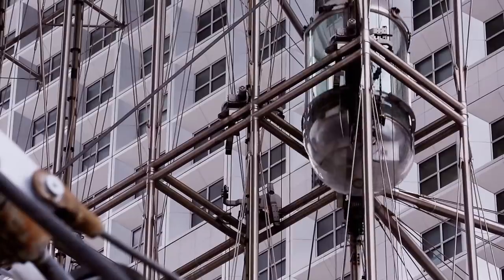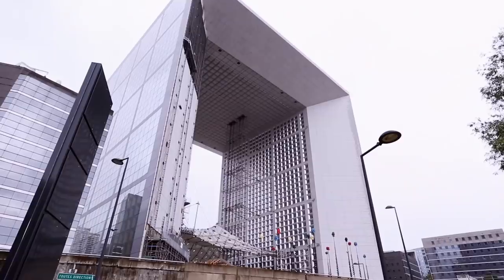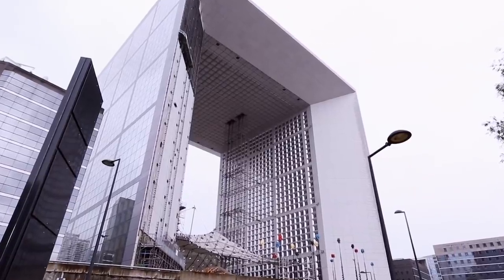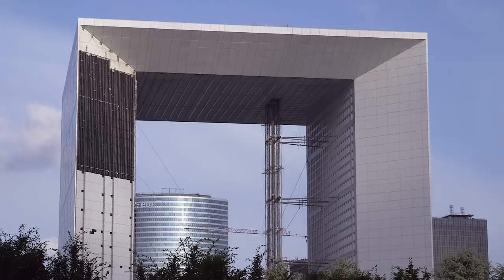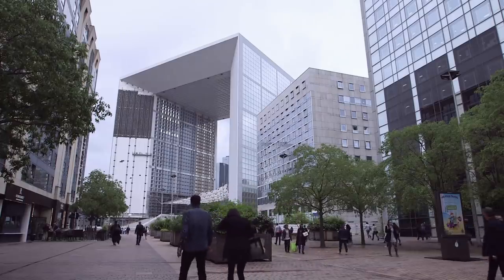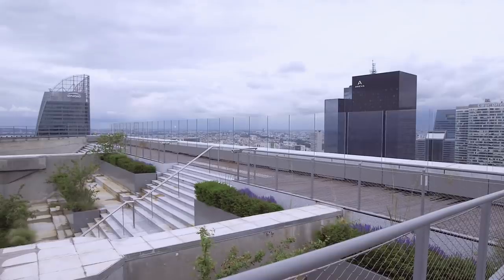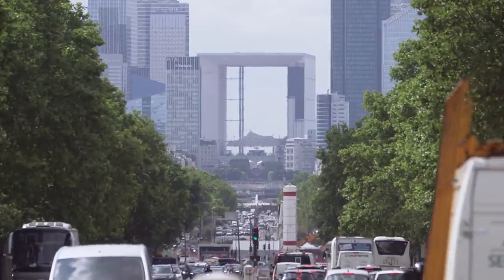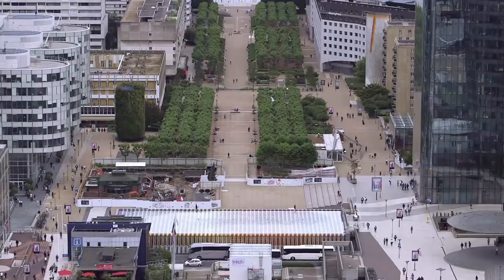Mitterrand wanted a landmark building to honor his presidency. Rather than celebrate France's military victories, La Grande Arche stands as a monument to humanitarian ideals. An arch with four equal sides, this ambitious structure houses government offices within the two legs, while the roof section serves as an exhibition center and museum. It's an iconic feature on a significant route laid down in the 18th century.